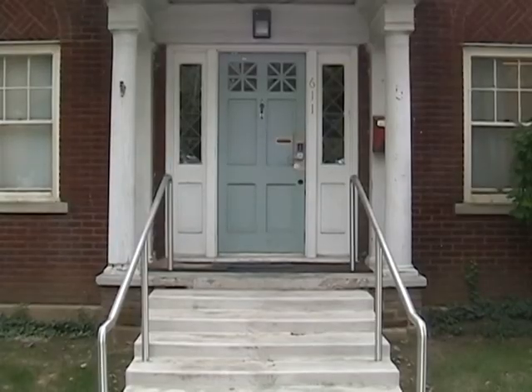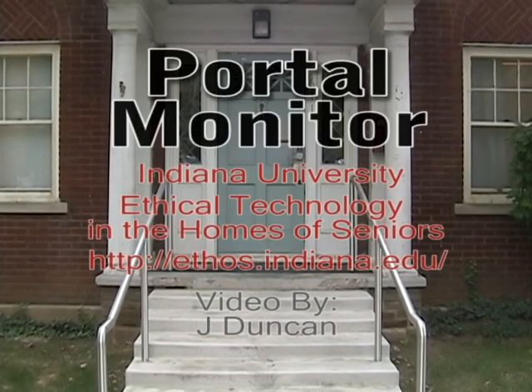All three of these systems that make up the portal monitor are designed to help protect Mimi's safety and help ensure that she can stay in the environment she prefers — her home — as long as possible.